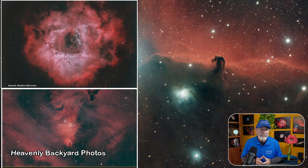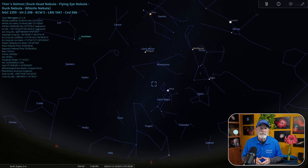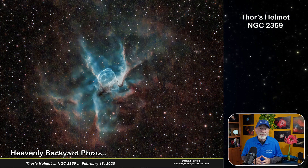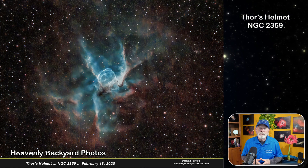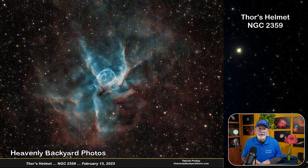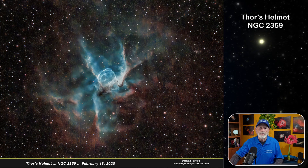High in the south at dusk is the Orion Nebula, along with many of the nebulosity objects nearby, such as the Horsehead, Rosette, and Christmas Tree Nebulae. Nearby is a beautiful target, Thor's Helmet, also known as NGC 2359. This is an emission nebula in Canis Major about 12,000 light years away. In its center is an extremely hot star in its pre-supernova stage of evolution. I took this picture from the Heavenly Backyard Garden in February of 2023.